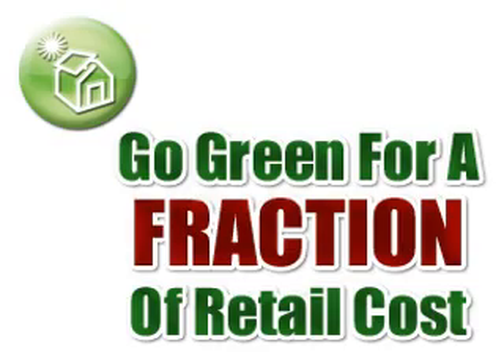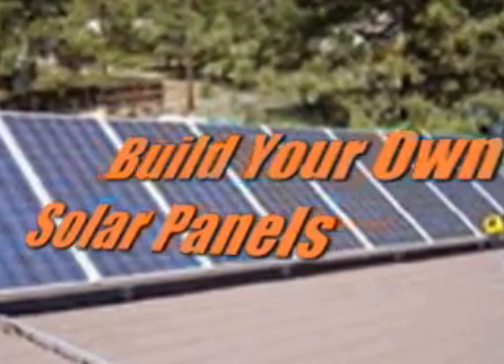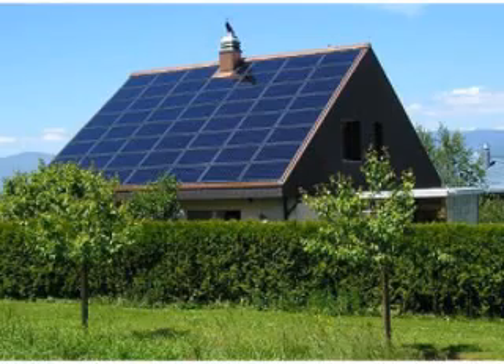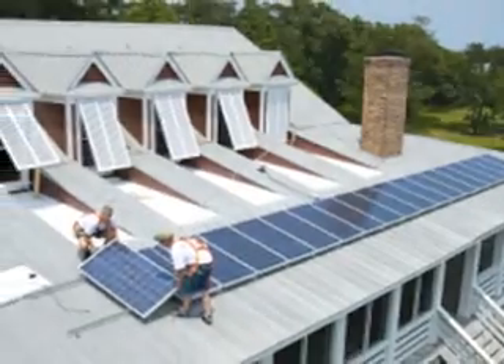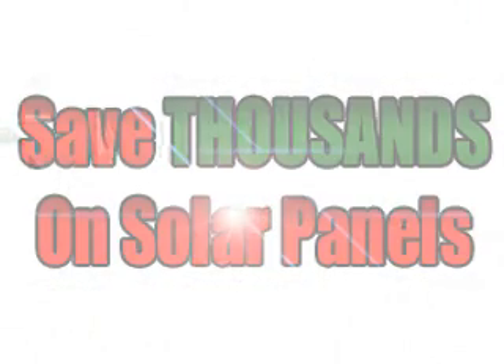I'd like to show you how you can do it for a small fraction of that. You can build your very own solar panels quickly, easily, and much less expensive than you ever thought possible. I've got a step-by-step guide that literally walks you through the process and will save you thousands of dollars over the cost of a solar retailer.